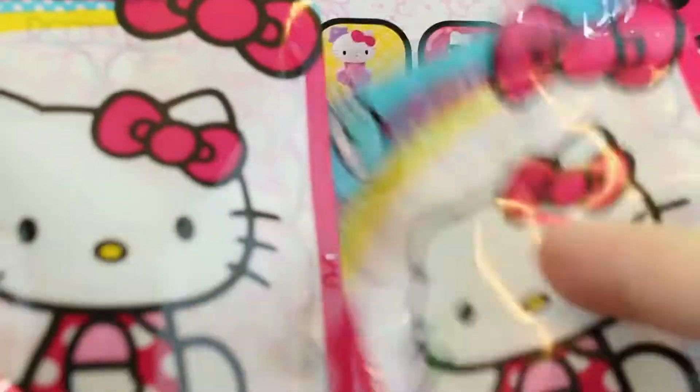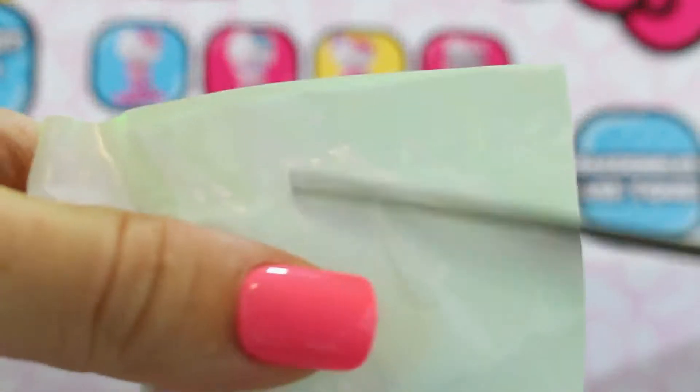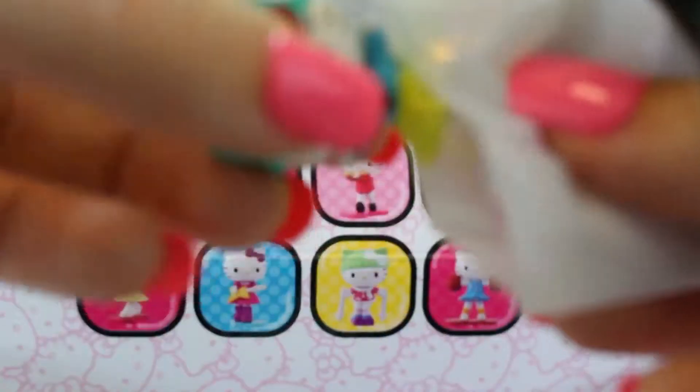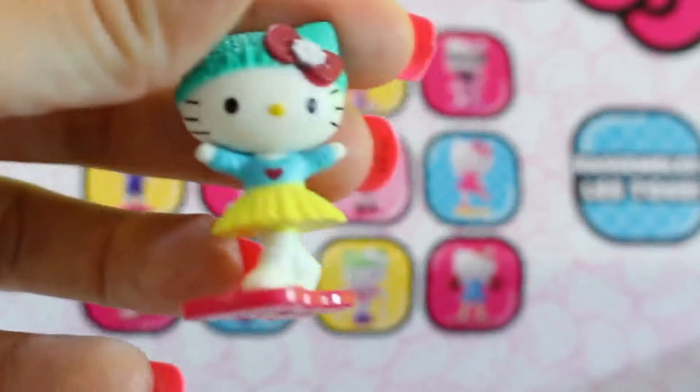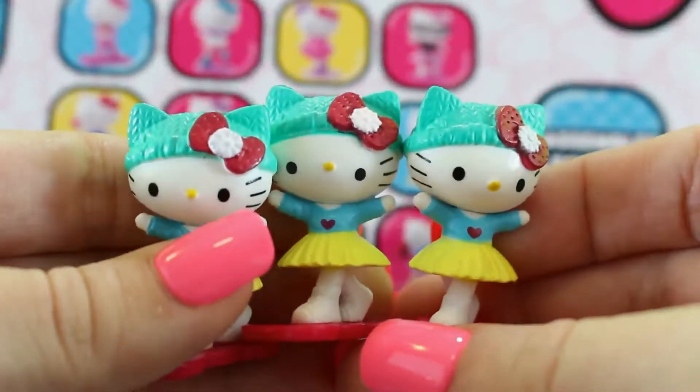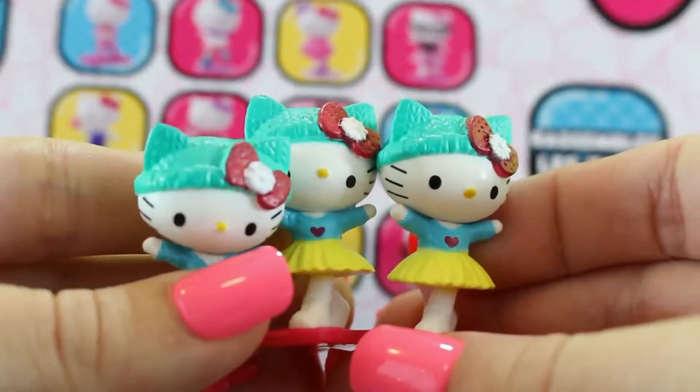Two more blind bags! Which one? This one? This one? I don't know! Let's see — it fell! Oh no, we got three of the same one! That never happened to me before! Guess they needed three sisters! That would be cool!